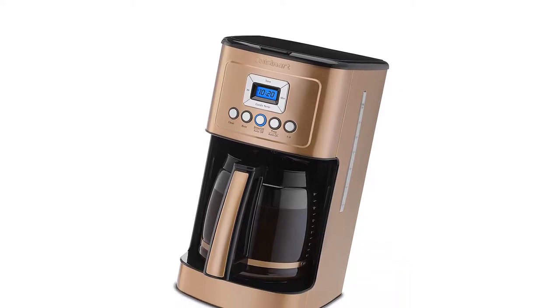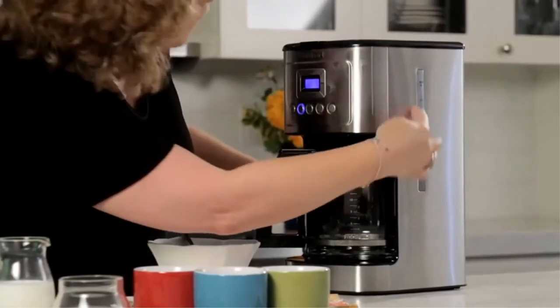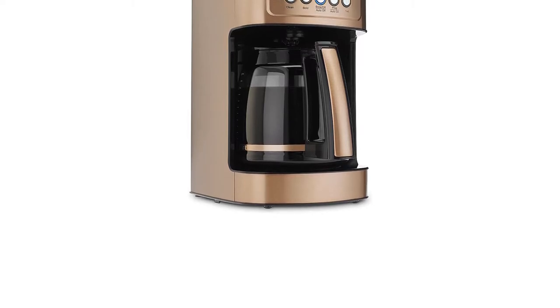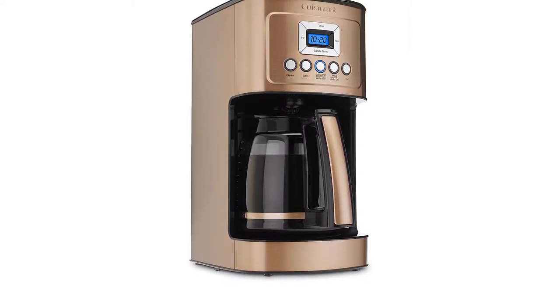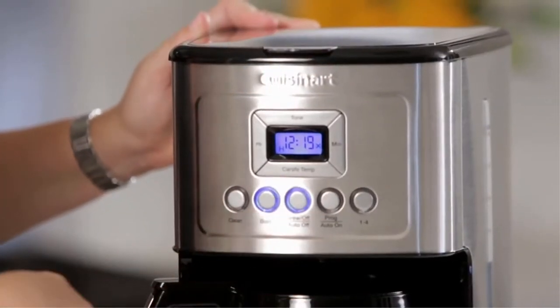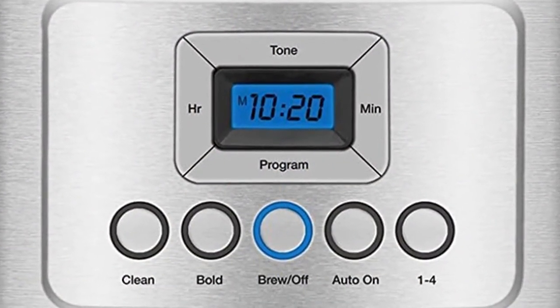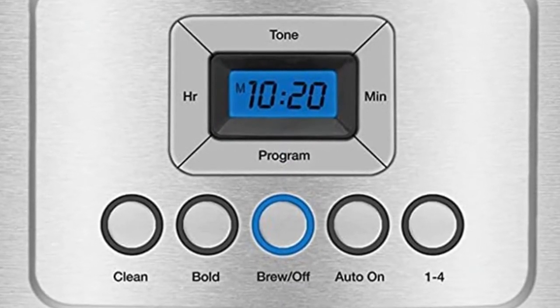It is fully automatic with 24-hour programmability, self-clean, 1-4 cup setting, auto-off 0-4 hours, and optional ready alert tone. It comes with a 14-cup glass carafe with decorative stainless steel handle and an easy-to-view water window. The brew pause feature lets you enjoy a cup of coffee before the brewing cycle has finished. A 60-second reset recalls settings and position in the brewing process in case of loss of power.